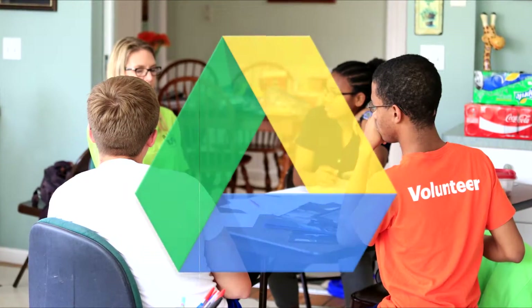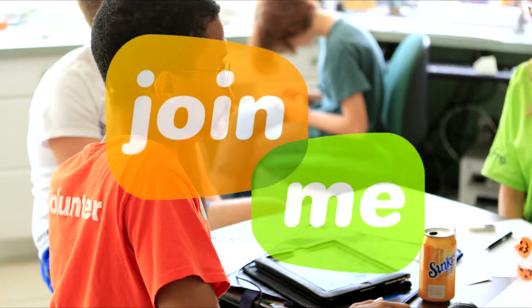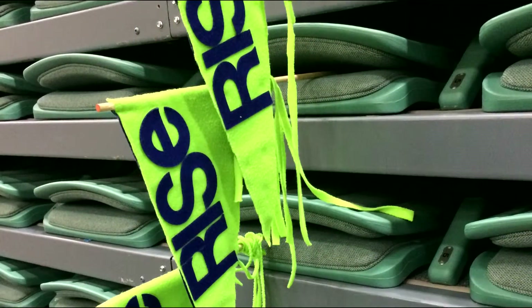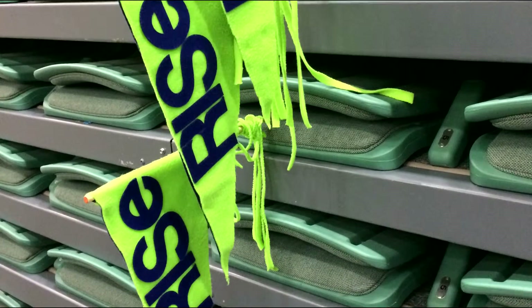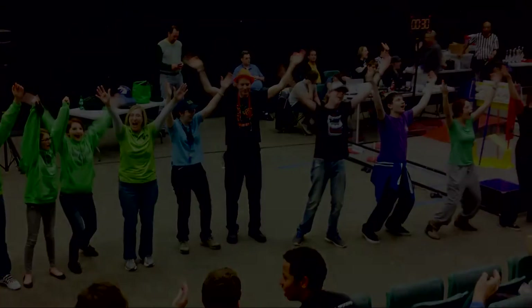We use Google Drive to share pictures of practice and new design options. We also use Join Me for teleconferences that bring the whole team together with mentors. Our team celebrates FTC and each other through our color scheme, enthusiastic cheering using our distinctive Team Rise flags, and the way we spread the message of robotics.